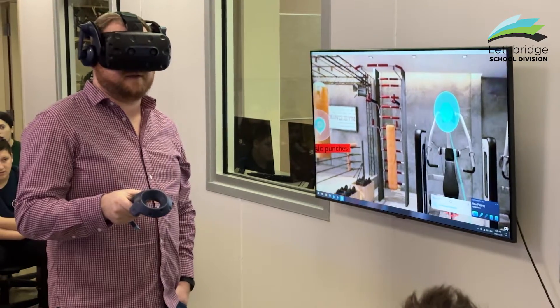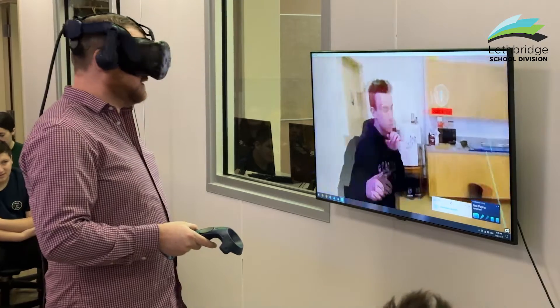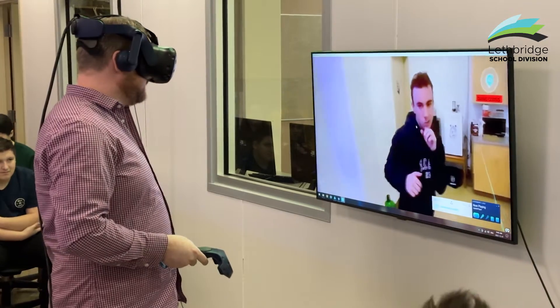For the past three weeks we've been doing a virtual reality unit in the multimedia class. The students have been tasked with creating an experience where they use different high dynamic range images to create experiences where they can travel the world, they can be in a puzzle — we really left it open for the students to explore what virtual reality is possible to do.